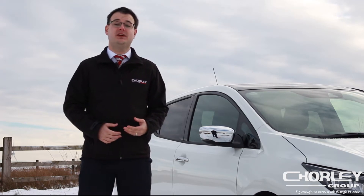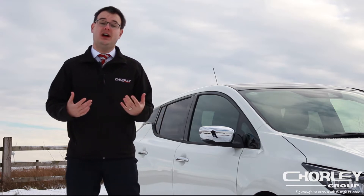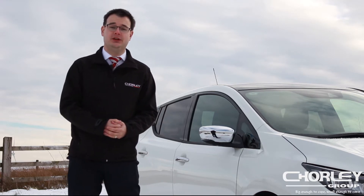Back in 2010, Nissan launched the first mainstream all-electric car, the Nissan Leaf. Seven and a half years later, they've come back with this all-new model.